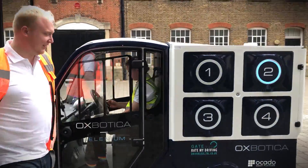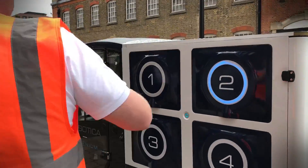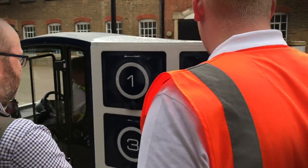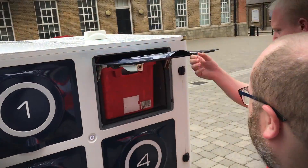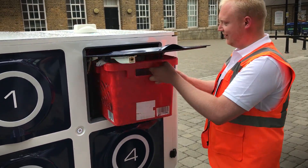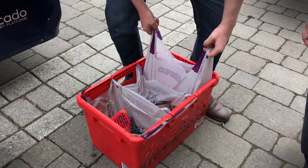While it's obvious there are two people inside the vehicle, they don't actually have to drive it. One is a safety marshal there to oversee the autonomous systems, and the other is an Ocado assistant who helps with the delivery. In time, though, neither of them will be needed and the van will go about its business all on its own.